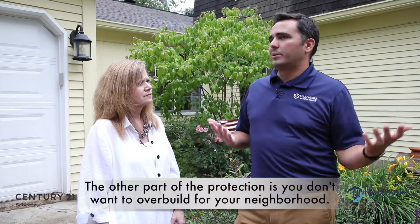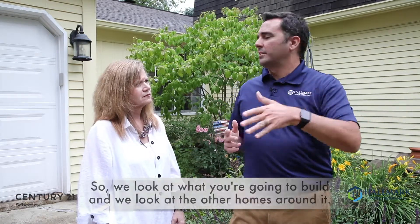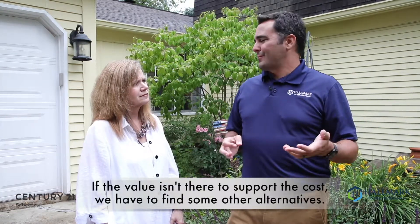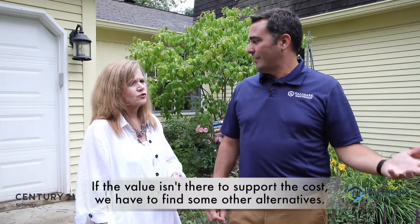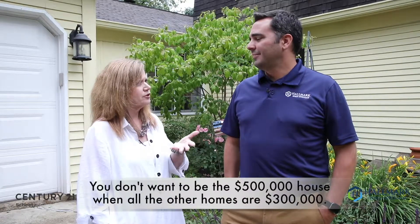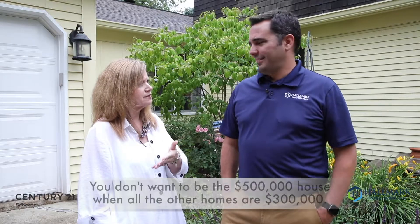The other part of the protection is you don't want to overbuild for your neighborhood. We look at what you're going to build and compare it to the homes around it. If the value isn't there to support the cost, we've got to find some alternatives. For appraisal purposes, you don't want to be the $500,000 house when everyone else is at $300,000, for instance.